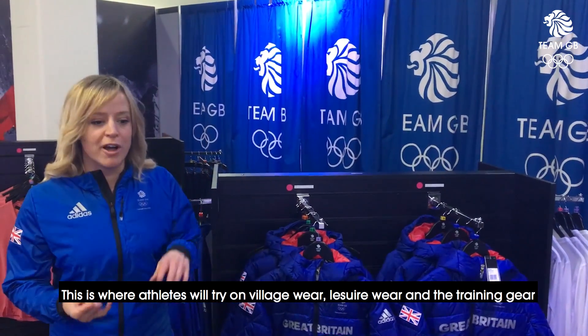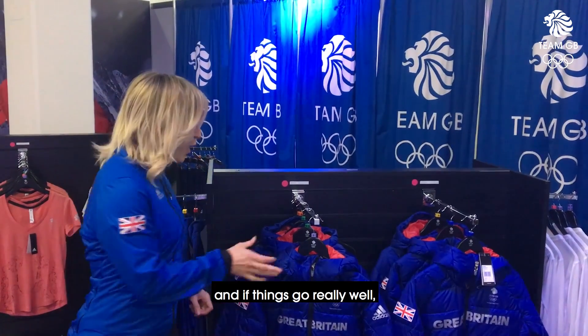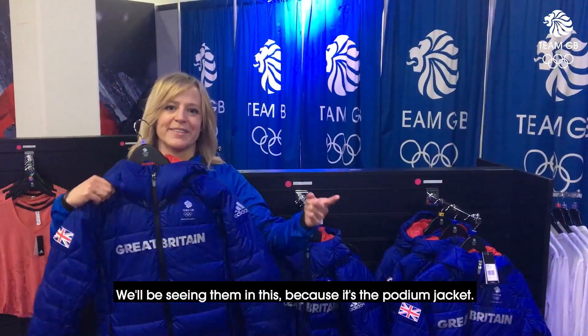This is where athletes will try on village wear, leisure wear and the training gear, and if things go really well, we'll be seeing them in this, because it's the podium jacket.